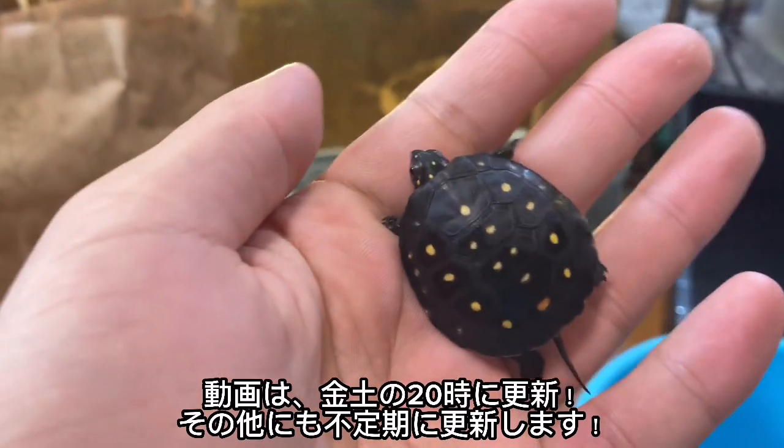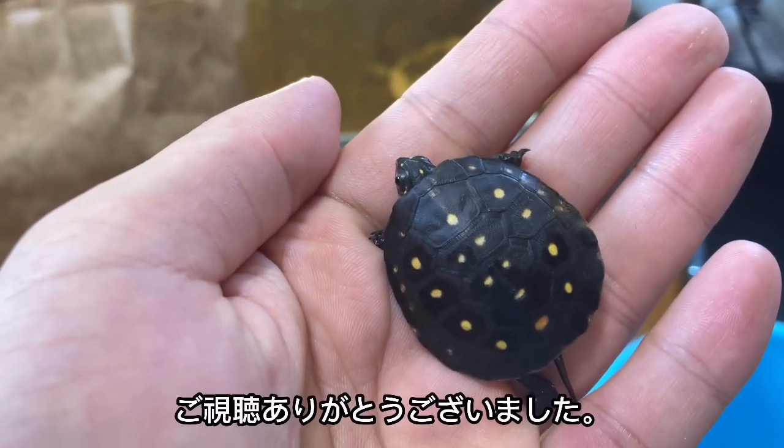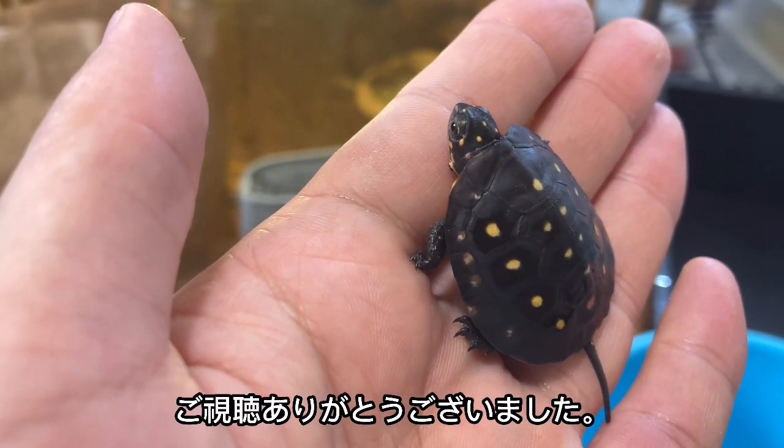この動画が面白いと思ったら高評価・チャンネル登録をお願いします。動画は金曜・土曜の夜8時に更新をします。それ以外にも不定期に更新しますので、ぜひご覧ください。それではご視聴ありがとうございました。